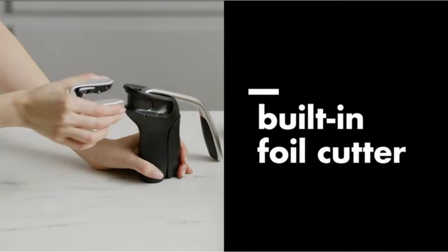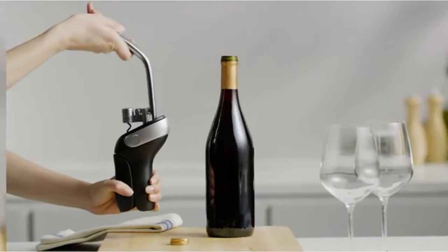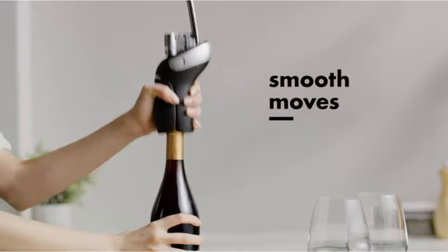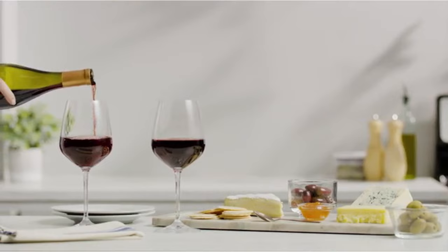Highlighted features: remove the cork in just two seconds using the ergonomic lever made from die-cast zinc; works on natural, synthetic, and plastic corks; nonstick screw glides into the cork with little effort; includes a spare screw; removable foil cutter can be kept on the corkscrew or stored separately.